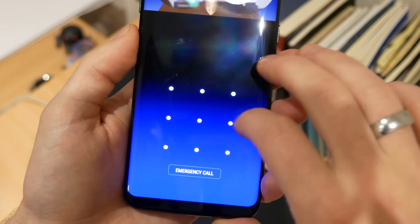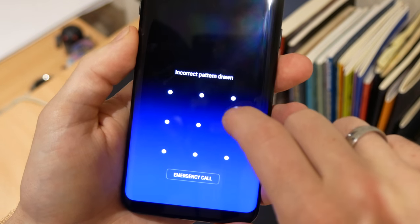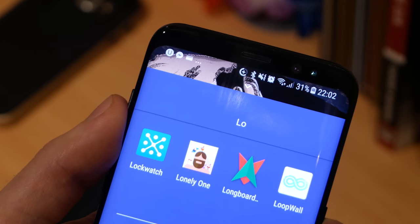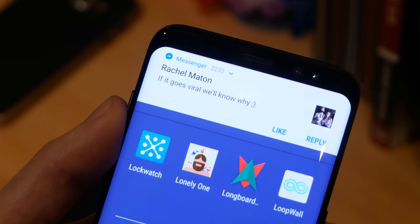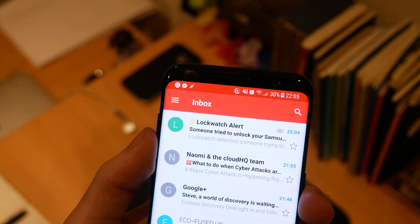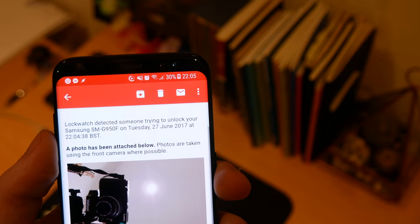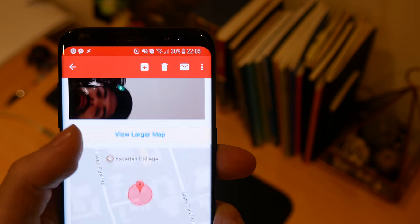One of the best things about smartphones is you can make them incredibly secure. But one thing this doesn't solve is knowing whether people have tried to actually access your device, and this is where Lockwatch comes in. If somebody tries to unlock your smartphone and gets the code wrong, this will email you a picture of the person, their location, and a link which will allow you to either track or delete all the data on your phone.